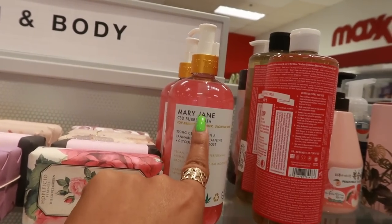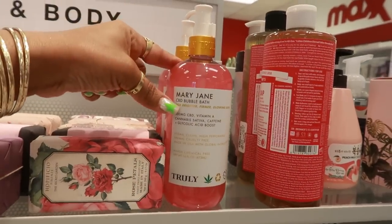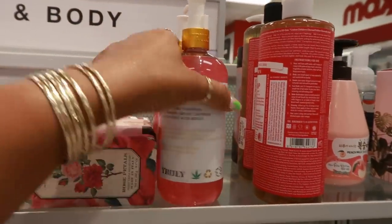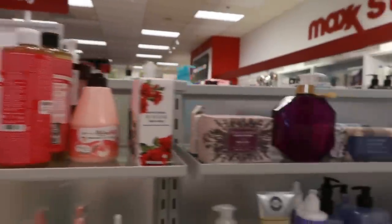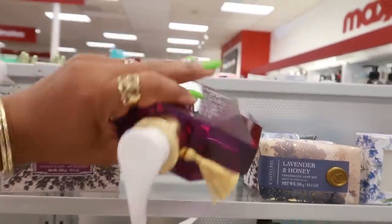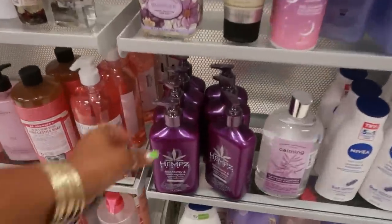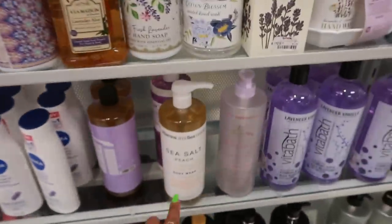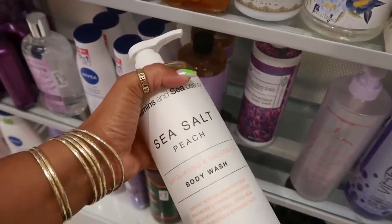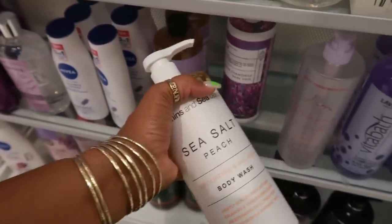Oh look at that — Mary Jane. CBD bubble bath, and of course they would name it Mary Jane, by Trulli, $4.13. Oh, this is pretty — lavender and honey for $5. Blackberry and lemongrass. Oh, there's another one of those that I purchased — I actually really like it. I still have a lot left so I don't need to pick it up, $6.99, but it does smell like peach.